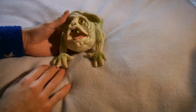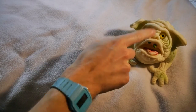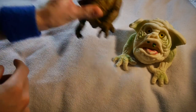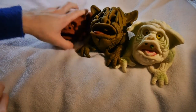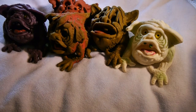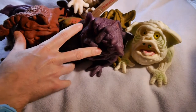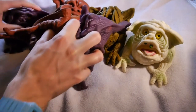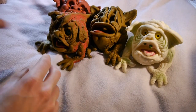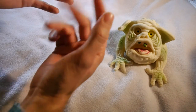Boglins! Those lovely rubbery things from the 80s and 90s. I've got quite a few — here's one, one of the glow-up ones, here's another, and another, and another. This is the entire set of small Boglins. There were the large ones which had eyes you could move, and you could fit your entire hand inside.